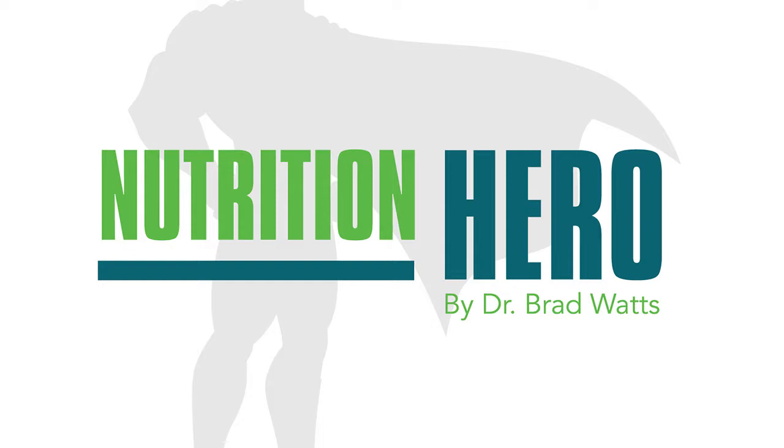Welcome to the Nutrition Hero Podcast with Dr. Brad Watts, making heroes in functional medicine and clinical nutrition. Here's Dr. Watts. What's up, Nutrition Hero family? This is Dr. Brad Watts.